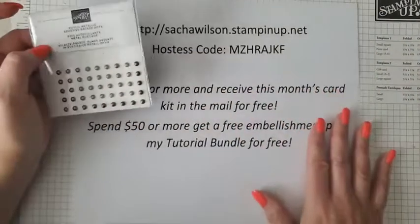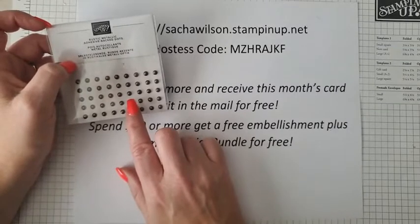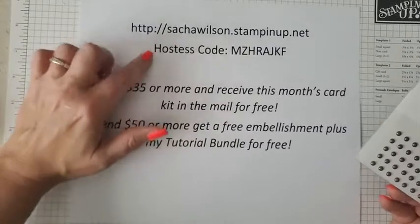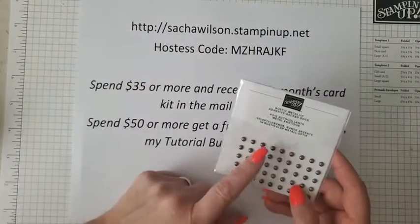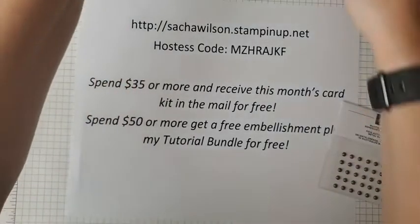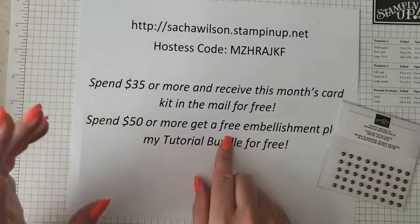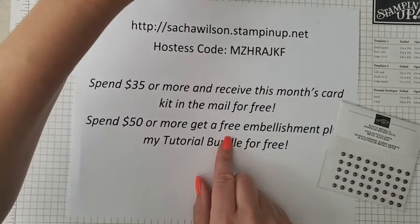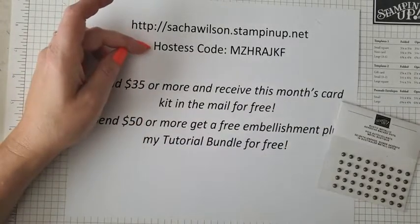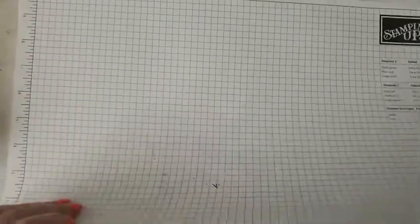Anyone who places an order this week during my special launch will also get a package of rustic metallic dots. Use the hostess code, place an order by Sunday, and you'll get those dots plus my monthly card kit in the mail featuring four different cards using the 'Bottled Happiness' stamp set. Spend $50 or more and you'll get an additional embellishment and my tutorial bundle for free — so you'll get a bunch of goodies in the mail!